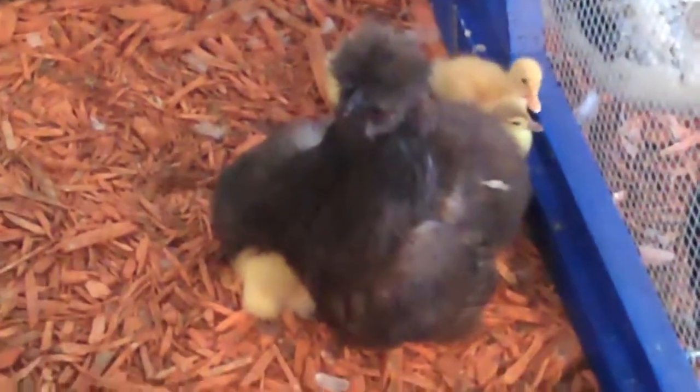A chicken hatched out a bunch of baby ducks and was raising the baby ducks. It's too adorable.